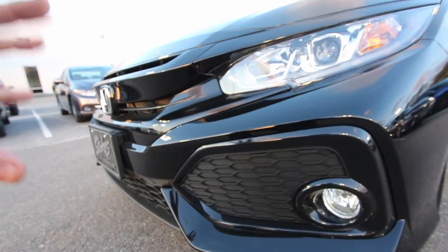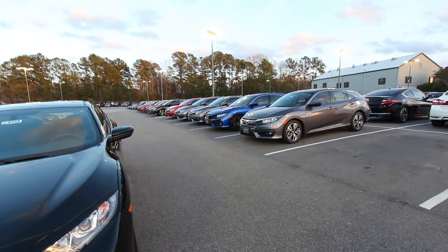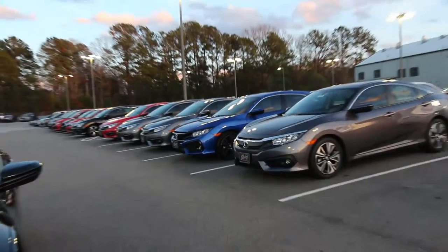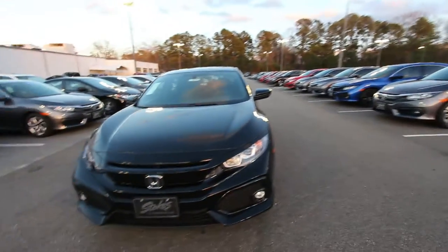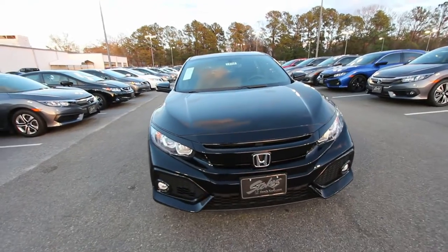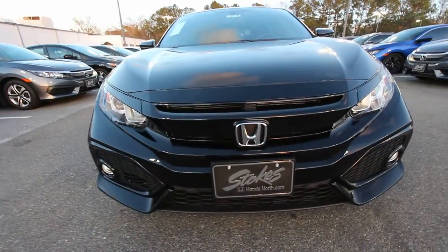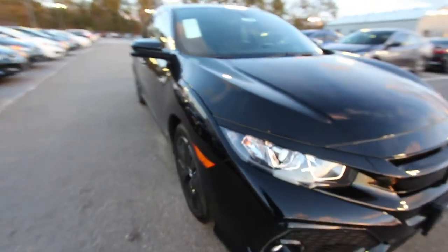Moving right down, the fog lights look good, the grille's looking good, and I really like the black and how they haven't just thrown a bunch of chrome on here. You can see there are other Civics over there and some do have chrome on the front — it may depend on the color of the car — but black works out great, as you can see. Very nice.